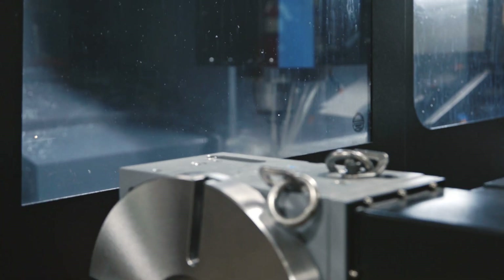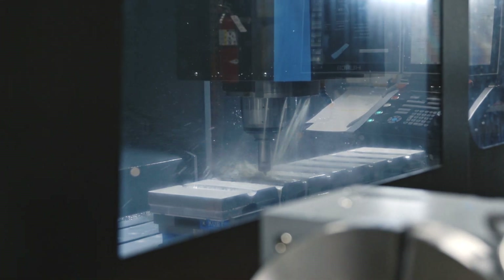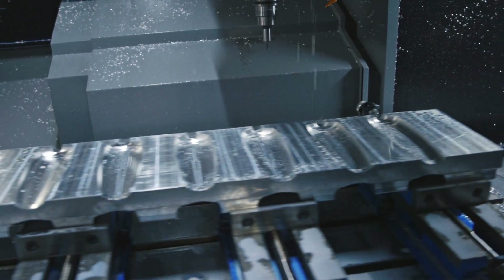The industry is going towards a lot of long-stroke blow molding machines, and the envelopes that we had before purchasing the Herco were a smaller envelope. We couldn't do large molds. We couldn't do one big long cavity tool.